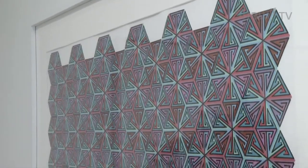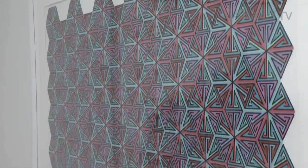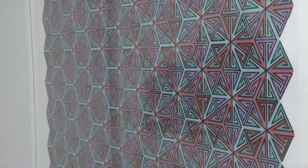The curator for the show, Kim Hotelling, picked out the theme of the show — Pattern Forming — seeing the similarity between the bodies of work.